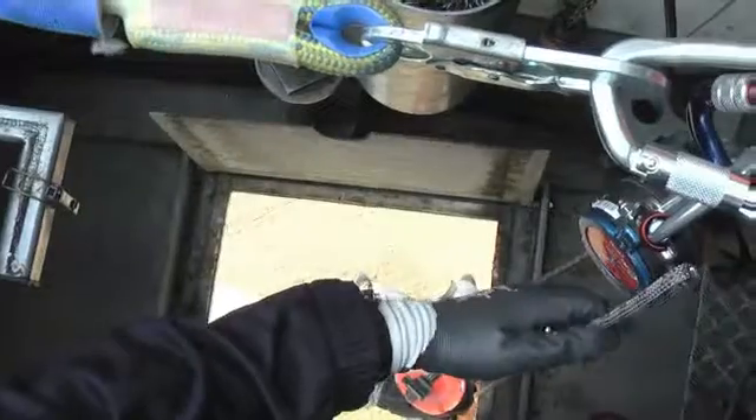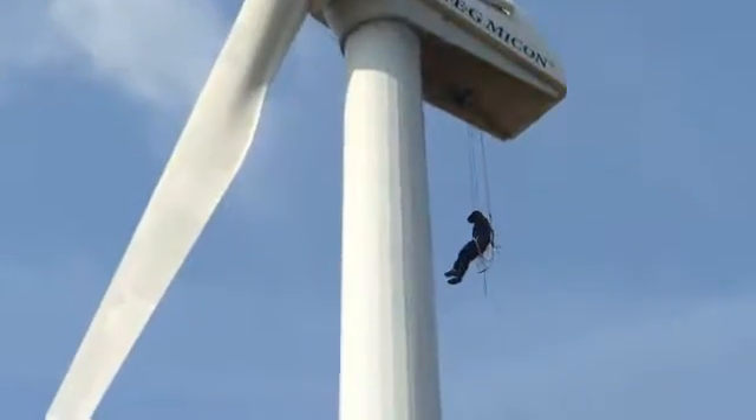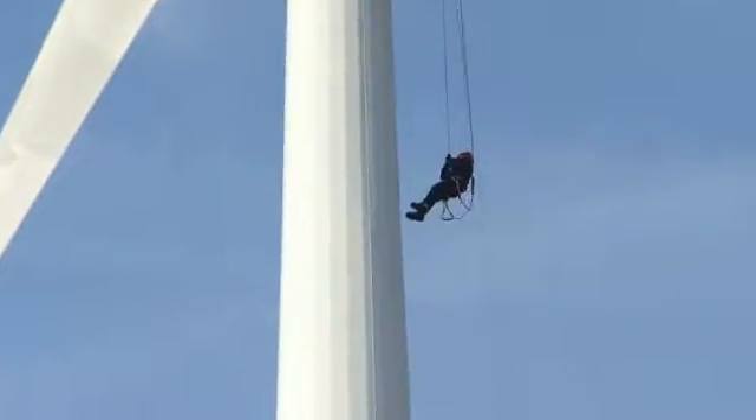A large part of the courses naturally involves practical exercises such as the external lowering of themselves or an injured technician from the top of a wind turbine.